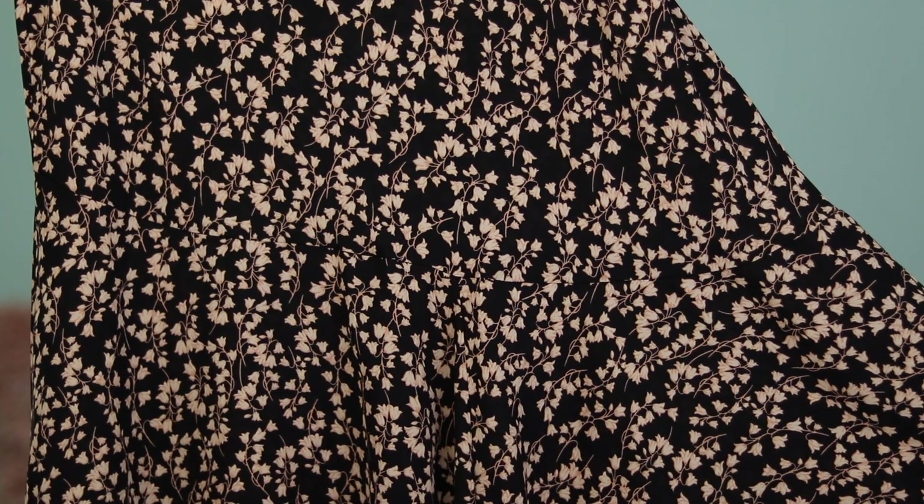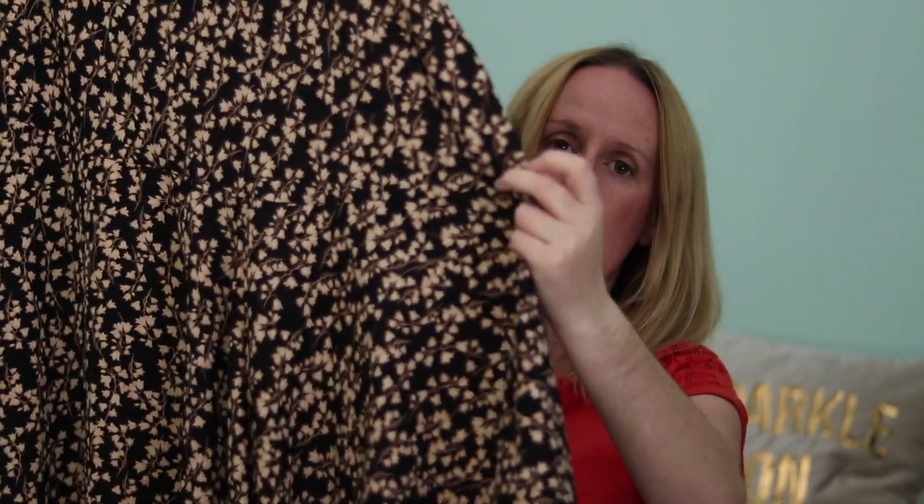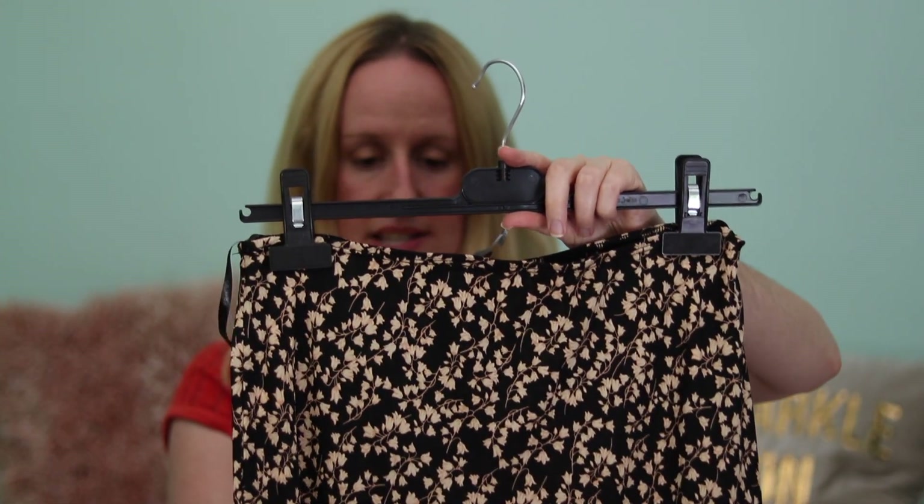The next item is a skirt — a flowy black skirt with a lovely little flower design on the material. It's got some detail at the bottom where it goes out, and it's a little bit longer at the sides than in the middle. I got this for £13 in a size 12.